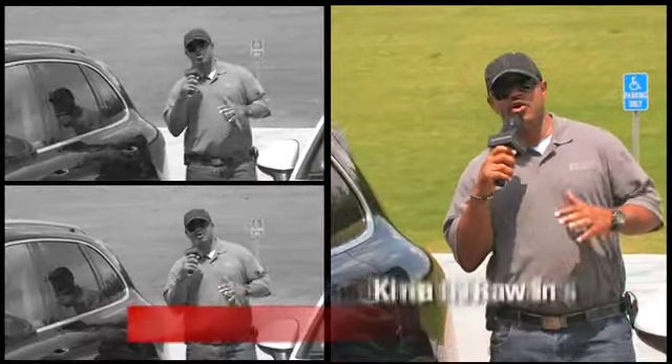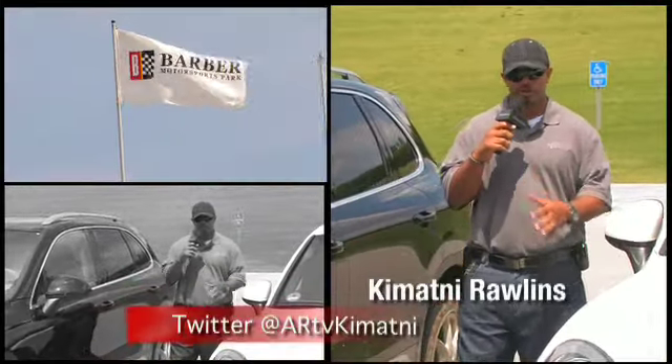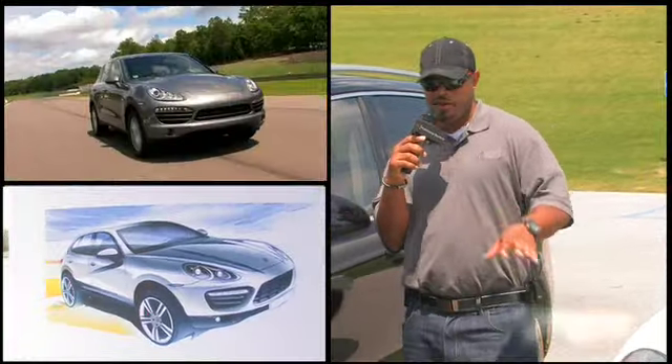Ladies and gentlemen, welcome to the world of automotive rhythms. We're here in Birmingham, Alabama at the Barber Motorsports Park with the all-new 2011 Porsche Cayenne and Cayenne S Hybrid.